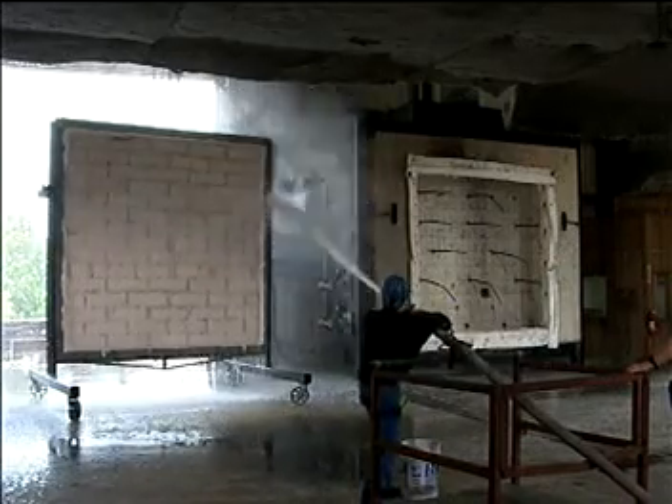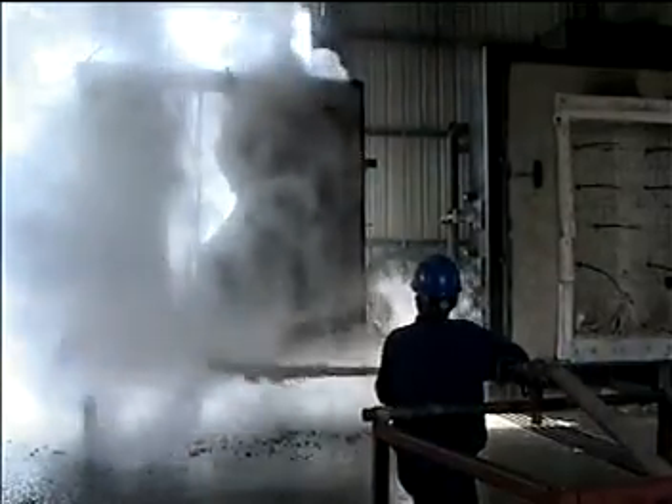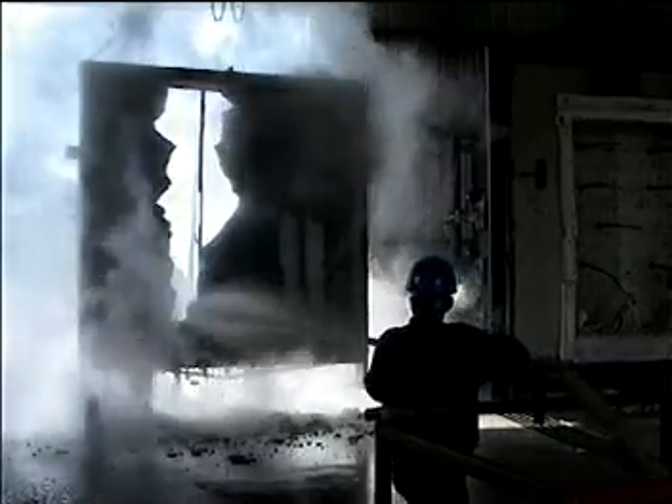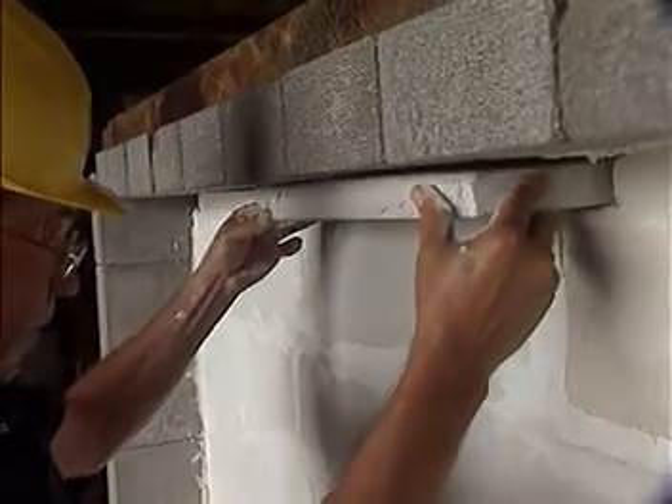The comparison between the gypsum wall assembly and this masonry wall assembly is dramatic. This wall was able to withstand the fire exposure for two hours and then immediately face the water impact — and it held up. The gypsum, by contrast, disintegrated very quickly, if not immediately. The performance under fire conditions and under the hose stream application is dramatically different.